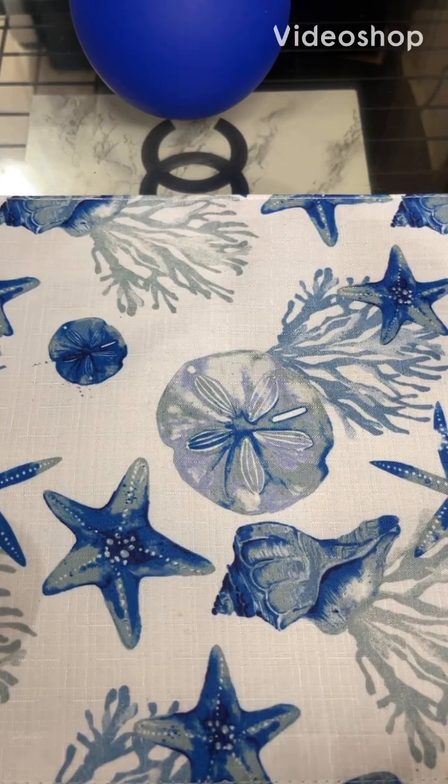Hello everyone and welcome back to my channel. My name is Candice and today I am behind the camera because I just got a lot going on and I feel like this is the easiest way for me to show you guys what I've been melting the last two weeks up close and personal. I have gotten through a lot of wax. A lot.